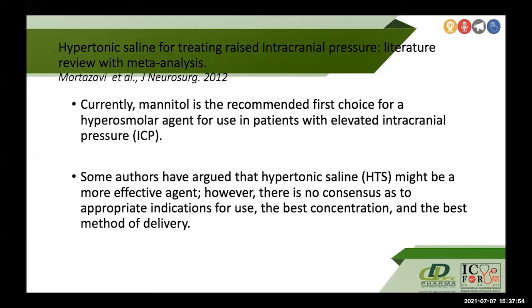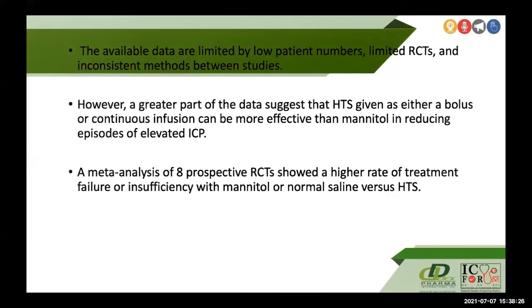A further study by Mortazavi et al. in the Journal of Neurosurgery in 2012 conducted a literature review with meta-analysis on hypertonic saline for raised ICP. While mannitol is currently the recommended first-choice hyperosmolar agent, some authors have argued that hypertonic saline may be more effective. There is no consensus on appropriate indications, best concentration, or best method of delivery. Available data is limited by low patient numbers and inconsistent methods; however, the greater part of the data from this meta-analysis suggests hypertonic saline given as a bolus or continuous infusion can be more effective than mannitol. The meta-analysis comprised eight prospective RCTs showing a higher rate of treatment failure with mannitol or normal saline versus hypertonic saline.